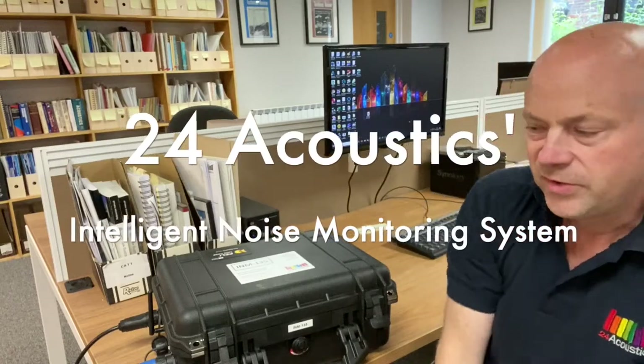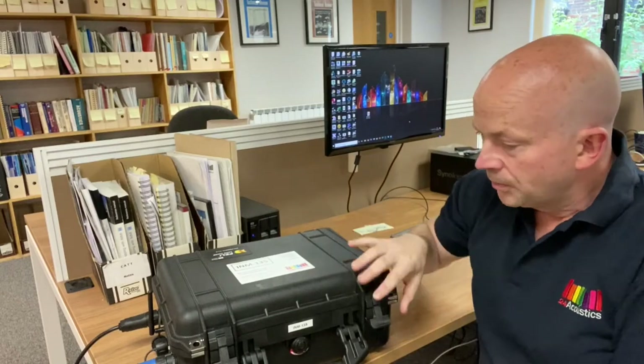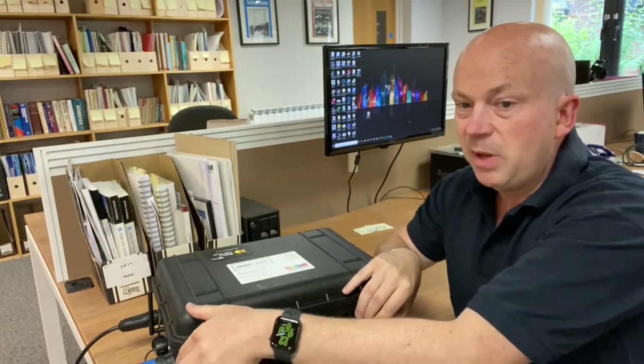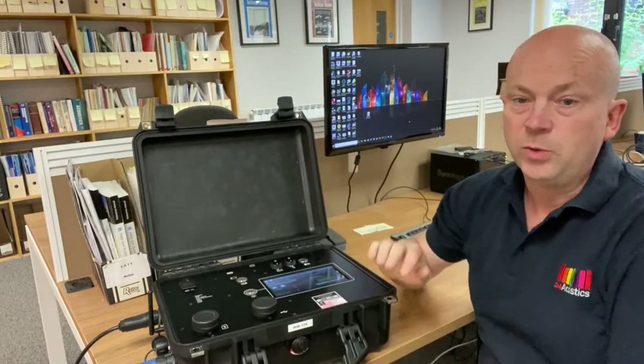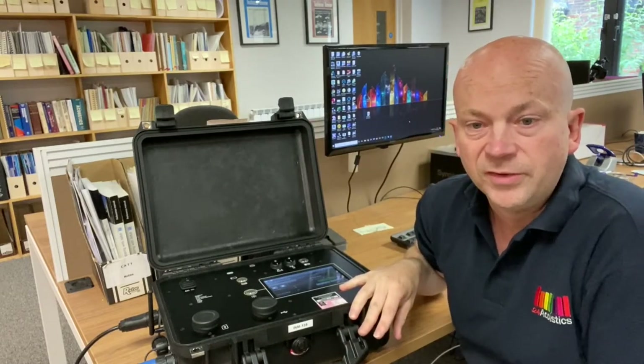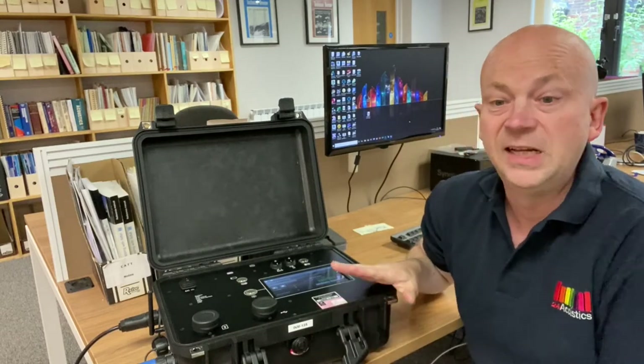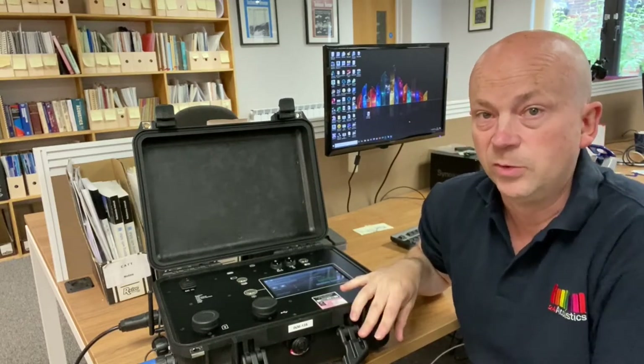I'm Reuben Peckham from 24acoustics and this is our Intelligent Noise Monitor, or INM. The system is a patented type-approved Class 1 precision sound level meter. We use it in our work for monitoring noise from demolition and construction sites, wind farms, industrial sites, and ultimately any other site that requires environmental noise monitoring.